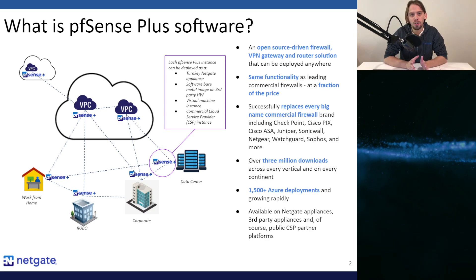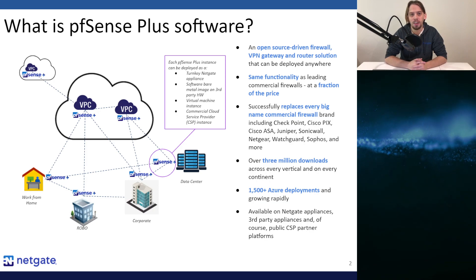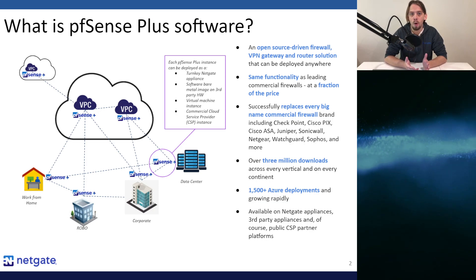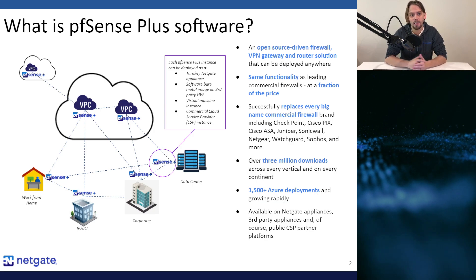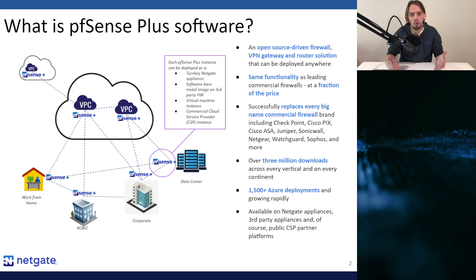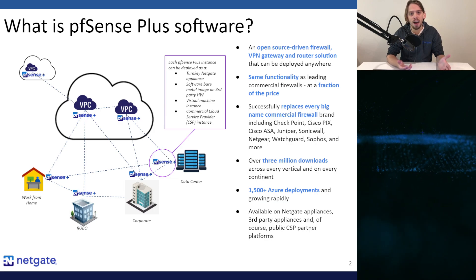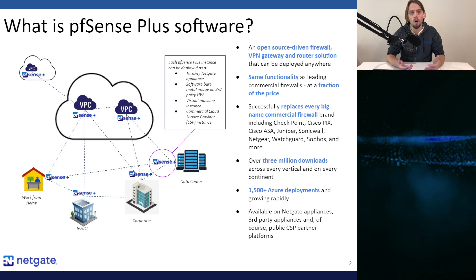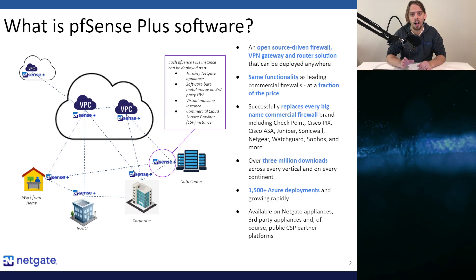PFSense Plus software can be deployed at virtually any edge network location, including the virtual private cloud, the home office, the remote or branch office, corporate headquarters, or even data centers. While we are focused on the cloud for this webinar, you might have secure networking needs at other locations, and you might want to consider deploying a single firewall, VPN and routing solution network-wide. Most of our customers are doing exactly this.